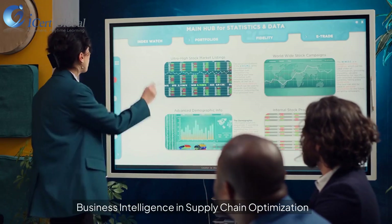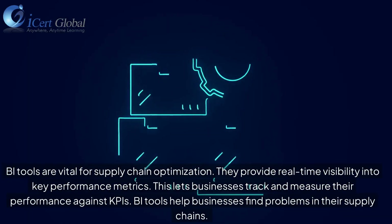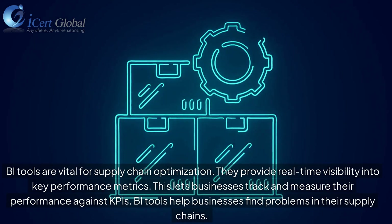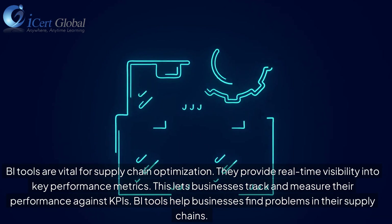Business intelligence tools are vital for supply chain optimization. They provide real-time visibility into key performance metrics, letting businesses track and measure their performance against KPIs. BI tools also help businesses find problems in their supply chains.